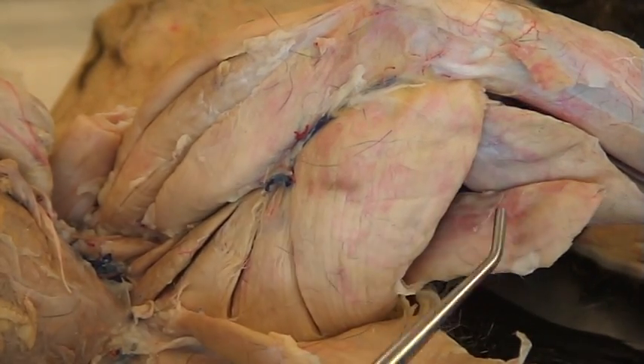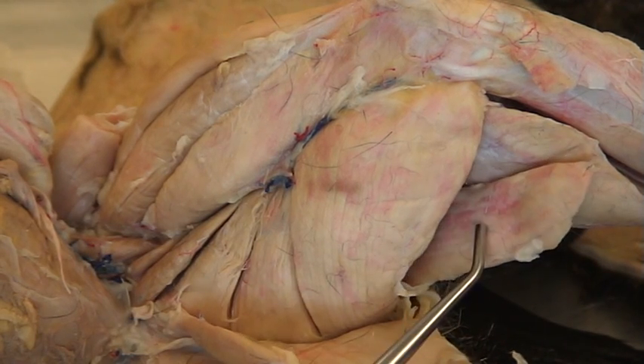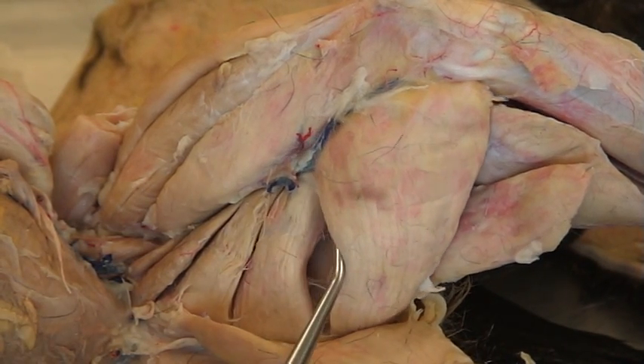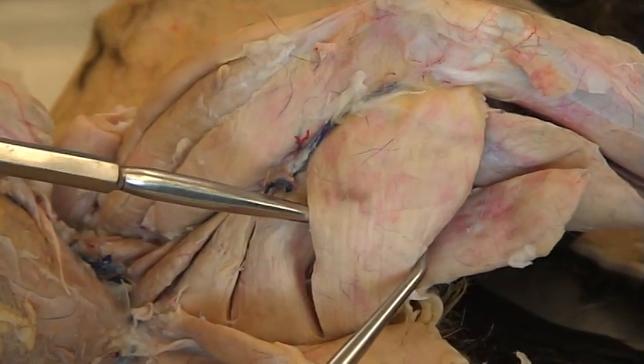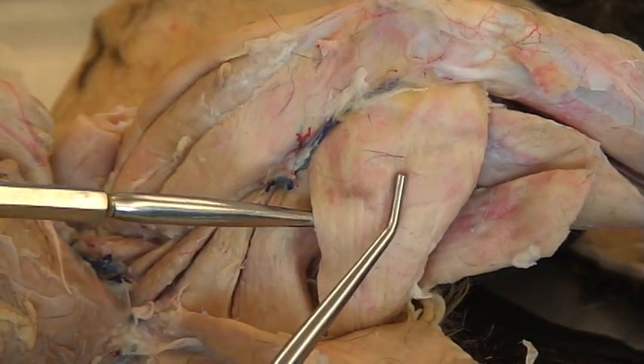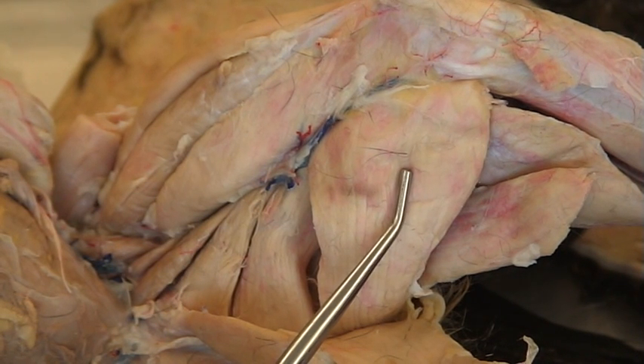The first muscle is called semitendinosus. The second muscle is this big one right here — it's semimembranosus.